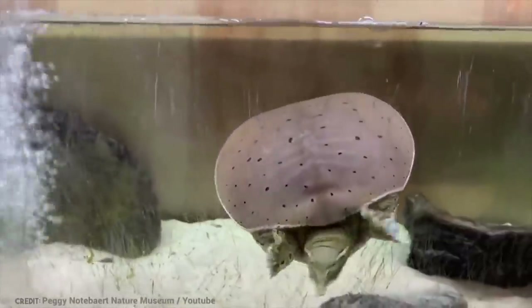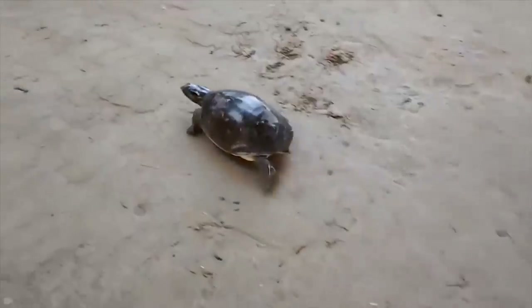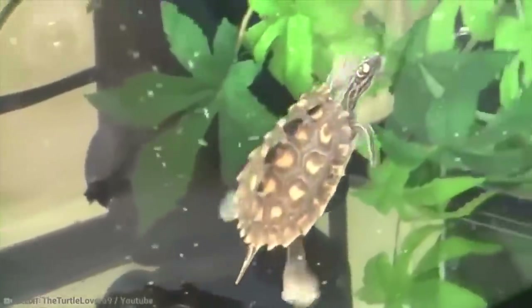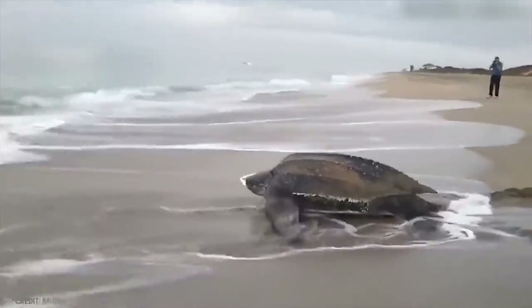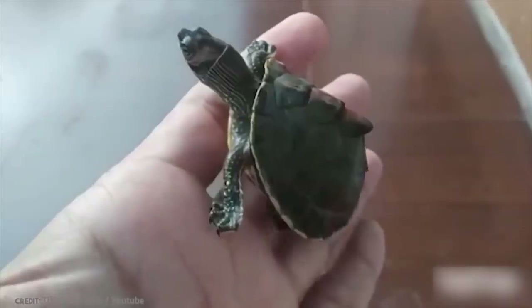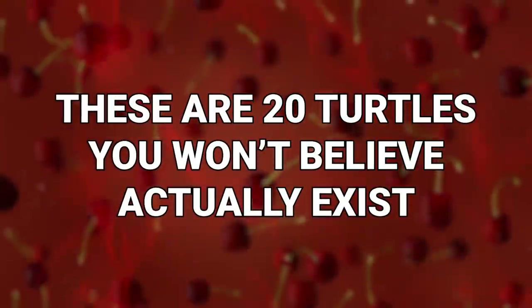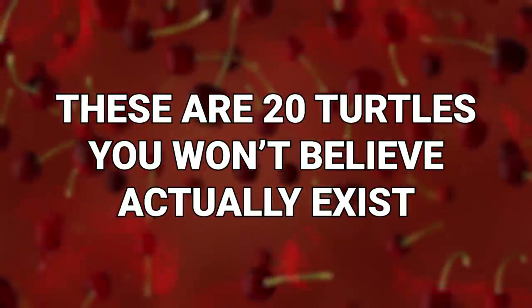You might think you know what turtles are like. You have an idea in your head of what a turtle is, and that image is probably rarely proven wrong. But here we are, about to prove it very wrong. These are 20 turtles you won't believe actually exist.